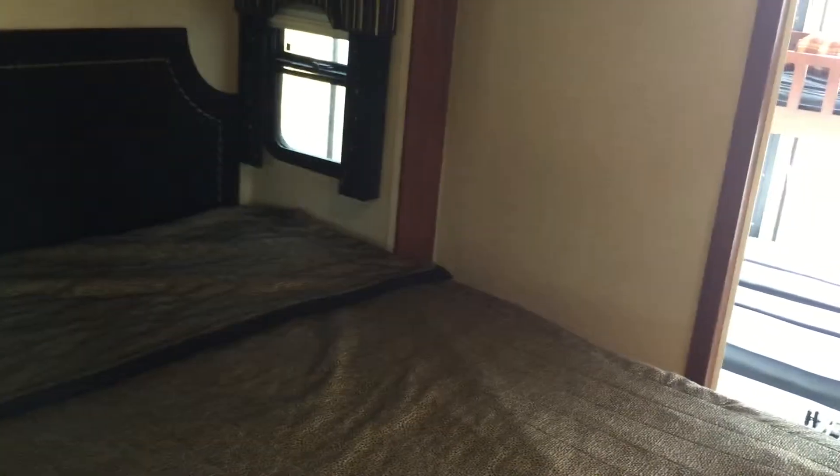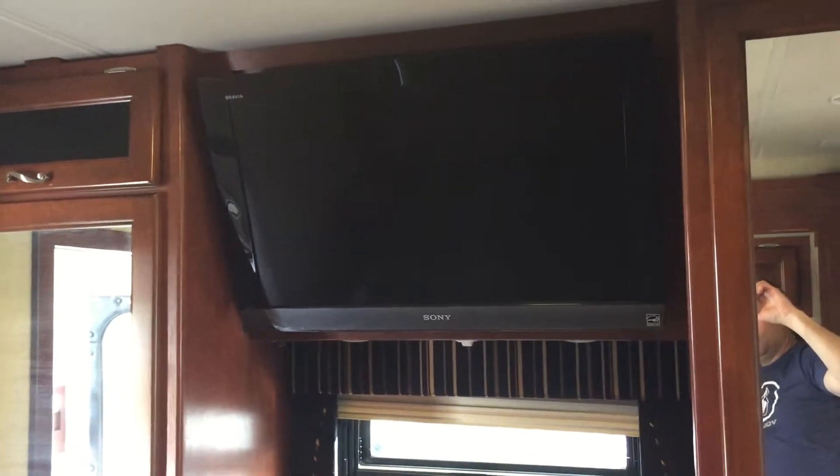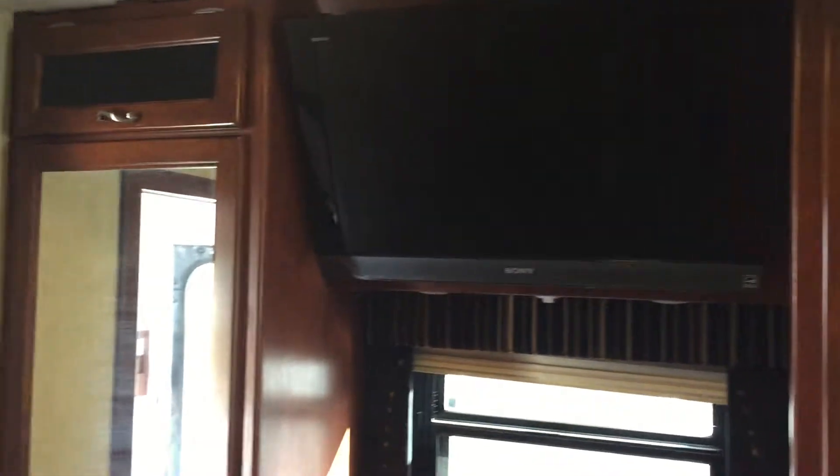Walking into the master bedroom area — a queen bed, the owner's suite, with fantastic positioning for the TV. I believe that's another 27-inch Sony TV. Two mirrored closets for all your clothing.